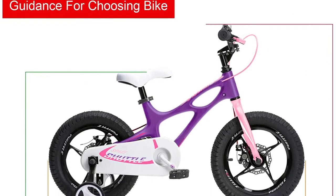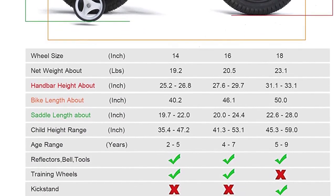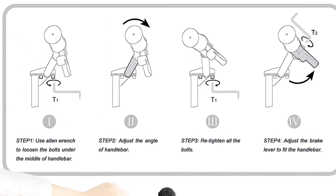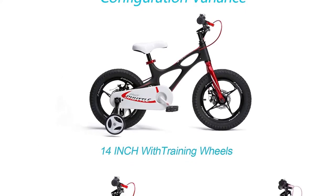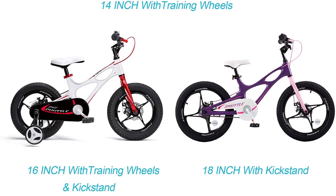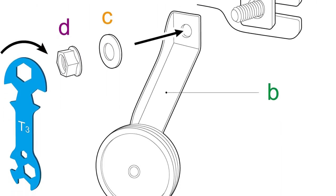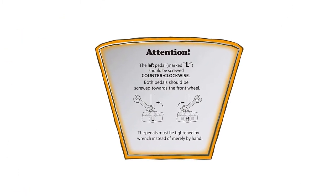Its handlebar offers a non-slip grip to ensure your child's hands are always on the steering. The brake levers have a short reach, perfect for children with small hands. It offers both front hand and rear coaster brake options for increased safety. It features a single speed drivetrain that makes the bicycle simple to ride. The magnesium alloy construction reduces the risk of your child tipping over when riding.